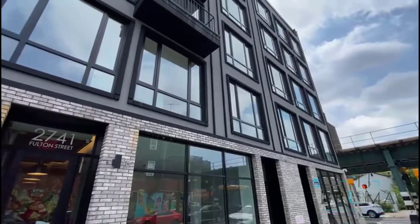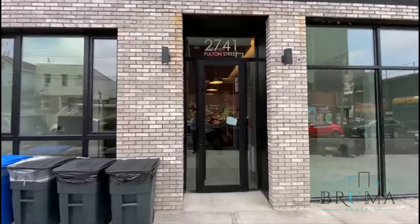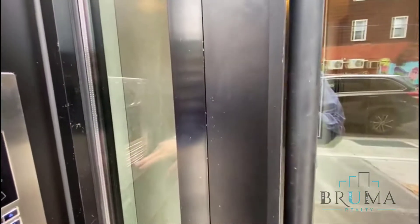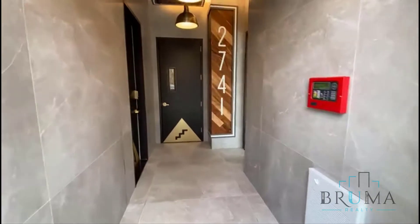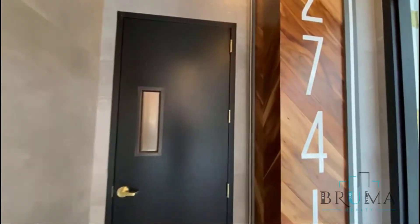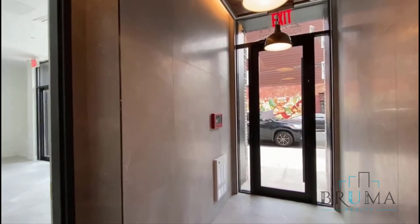Welcome to 274 on Fulton Street. Beautiful, brand new building. We have a virtual doorman to enter the building. Doors open. Welcome. This is a brand new, beautiful building. It's 15 minutes away from Williamsburg and 40 minutes from Manhattan.